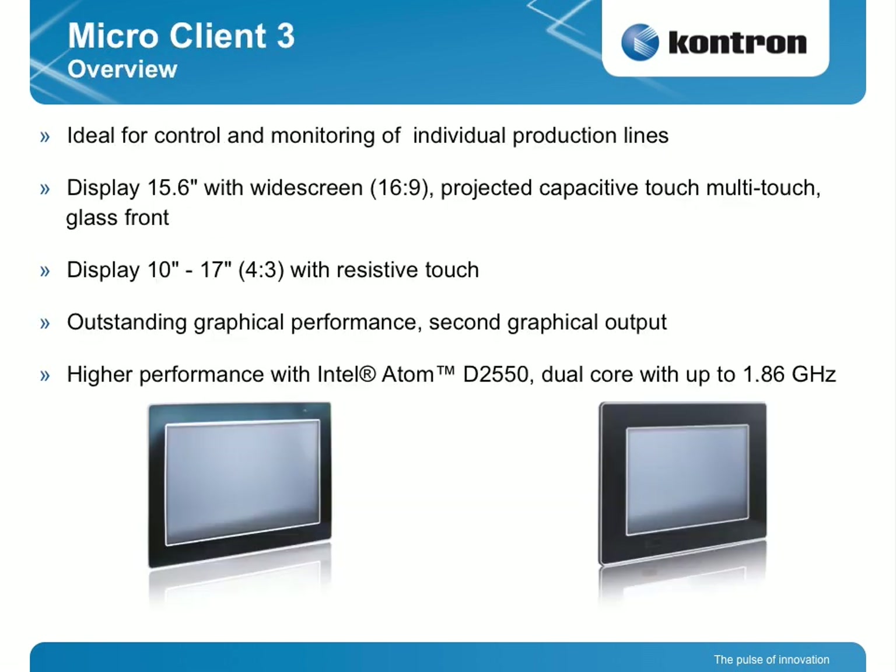MicroClient 3 is the family that we have had for several years, with the 4:3 format in resistive touch, completely scalable from 10 to 17 inch. We added the 15.6-inch with a widescreen 16:9 format with projected capacitive touch. It can also be used in panorama mode or portrait mode — you can use the upper part with a 4:3 display running the HMI application and at the lower part add a soft keyboard with different languages. This allows users to keep their software in 4:3 format while going to a widescreen format. The graphical performance is outstanding. We have a second graphical output for a second screen, and it's powered by an Intel Atom 2550 dual-core processor with up to 1.86 gigahertz per core.